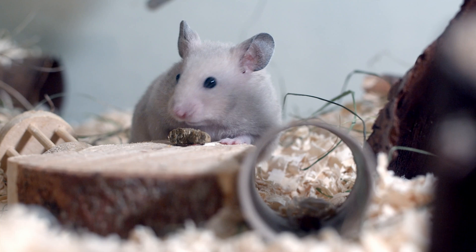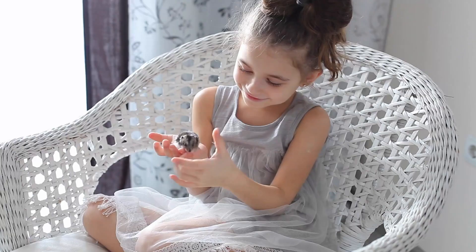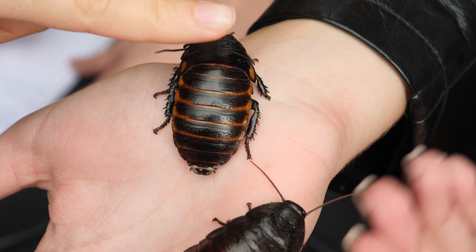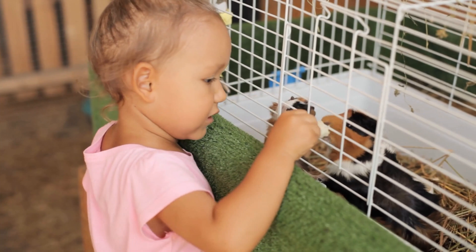In conclusion, there are plenty of low-maintenance pets that can make wonderful companions for kids and families. From ants and roaches to hamsters, guinea pigs, hermit crabs, tarantulas, hedgehogs, stick insects, snails, and rats, there's a pet for everyone. Just remember to do your research and make sure you have everything you need to provide your new friend with a happy and healthy home before you adopt. Go ahead and pick your favorite pet, give them a fun name, and enjoy the awesome journey of pet ownership.